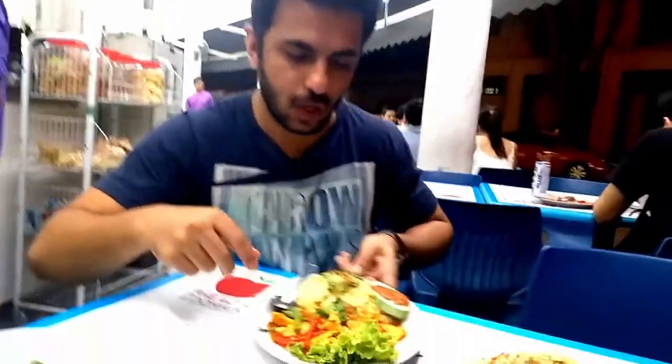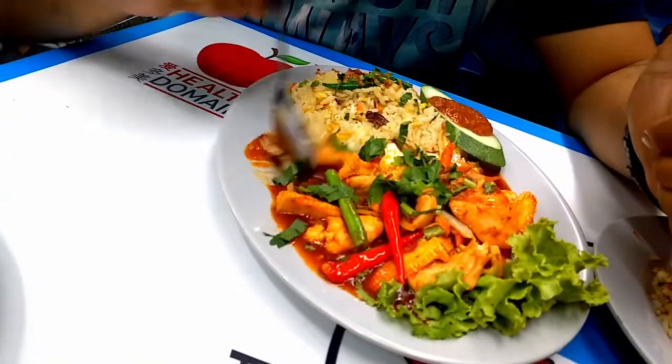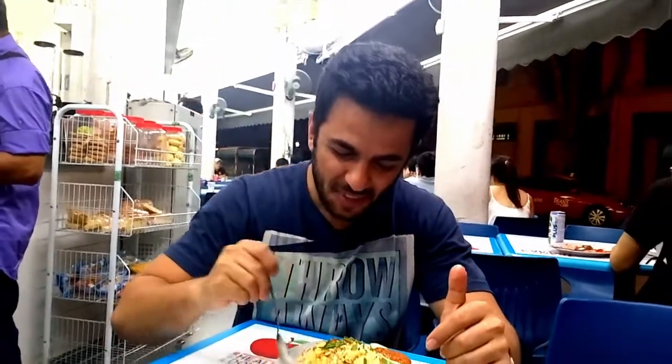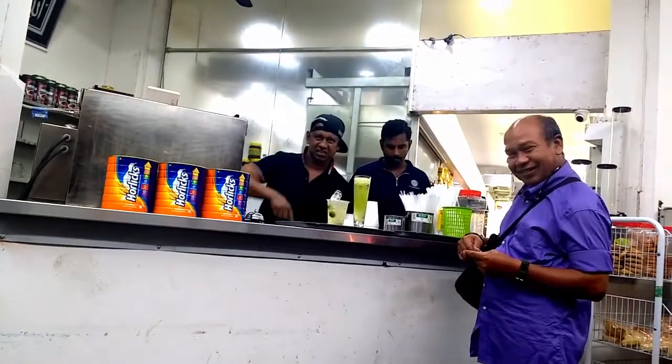Alright, so now the next stop is I'm going to be trying the Thai rice and the chicken gravy. Alright, so he's the owner of ABC Kings. Next up is the rice - the piai rice and the chicken. Let's dig into this.